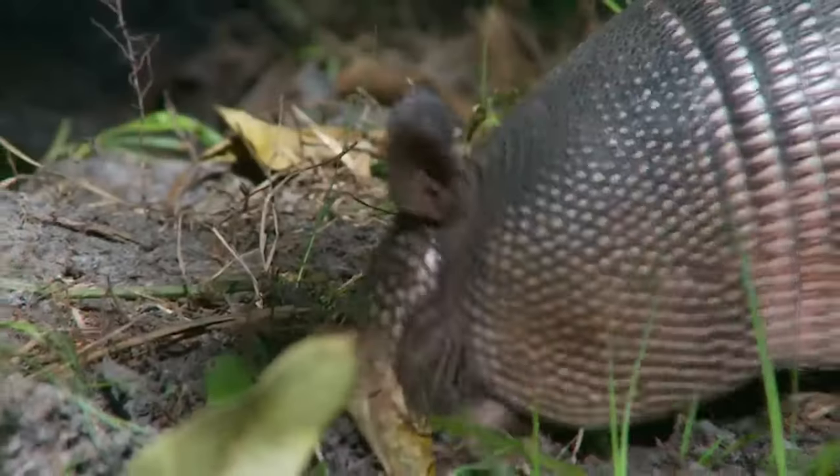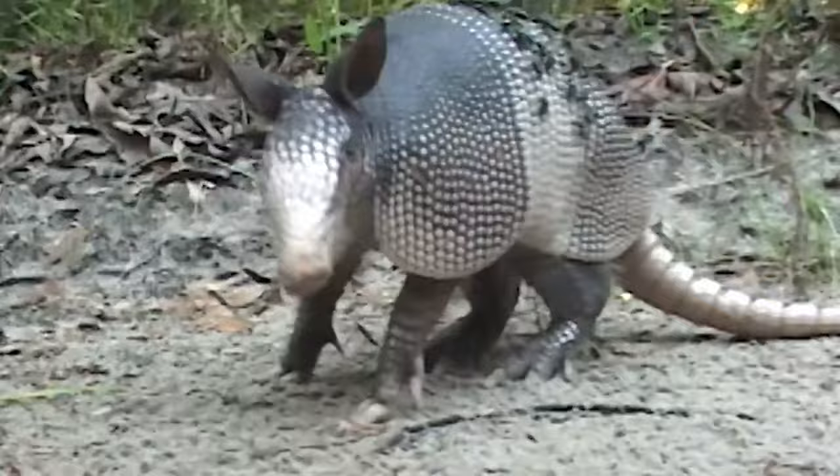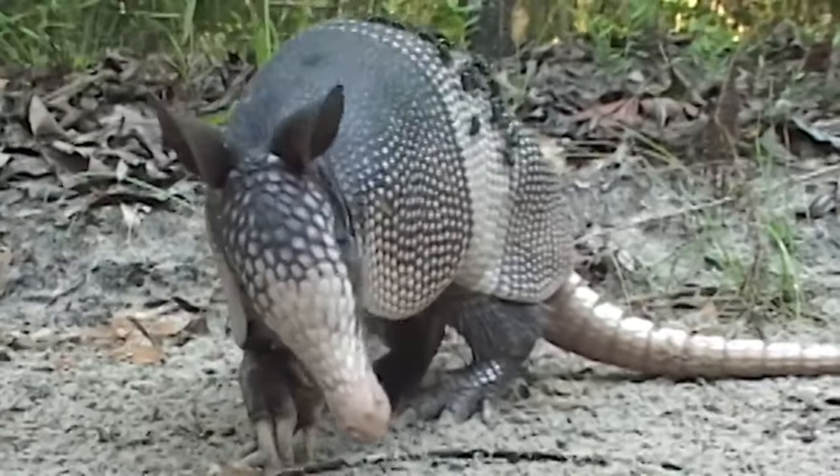Armadillos are small mammals that are found in the Americas. They are best known for their hard shells, which protect them from predators.